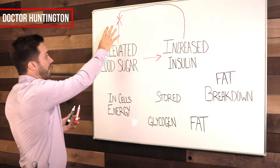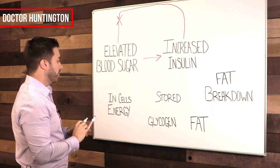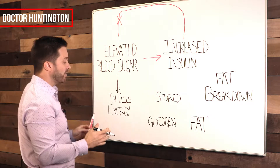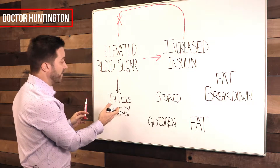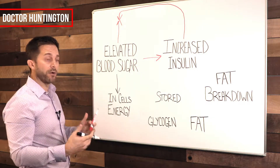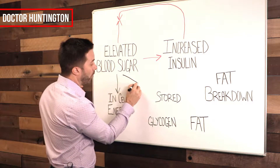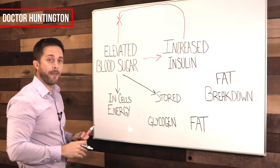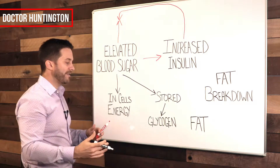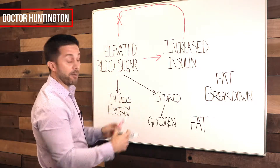That's its job. So now the blood sugar is coming down, but where is the sugar going? Well, some of that is going into cells for immediate energy. If your cells need energy, that sugar is going to be used for energy — it's pushed into the cells. What happens to the rest of the sugar above and beyond what you need for your immediate energy needs? That's getting stored in one of two ways. It's either getting stored as something called glycogen, which is basically glucose — the blood sugar — just clumped together as glycogen. That's a simple way to think of it.